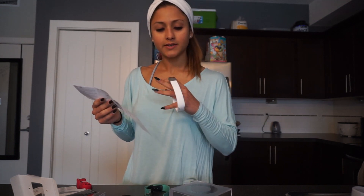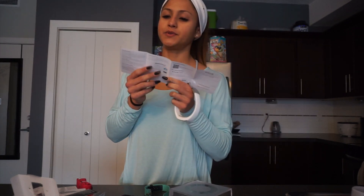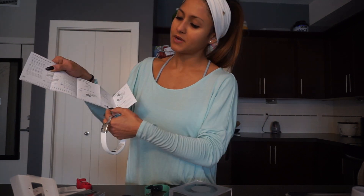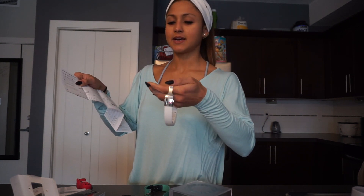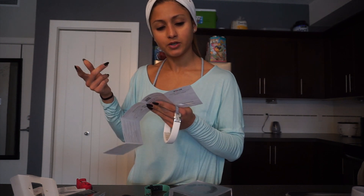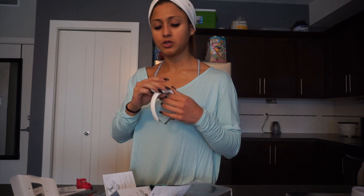You can also customize the bracelet size — that's what this little thing here is for. They show you in the user guide how to do it, and they even have a little wrist size measuring tape on here so you can measure your wrist and adjust the wristband size accordingly. To set it up, you basically plug it into your computer, go to their website, download their software, set up your account, and you're good to go. So that means I should be able to use it today — possibly tomorrow as well — and then I'll get back to you and let you guys know how I liked it.